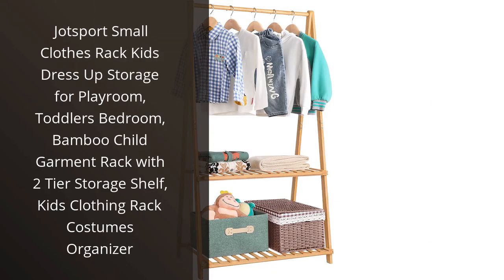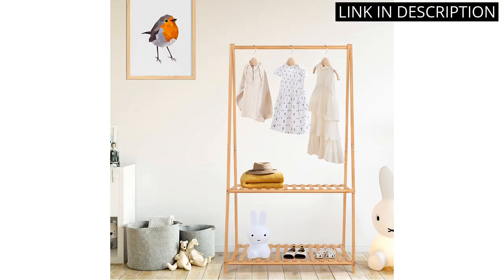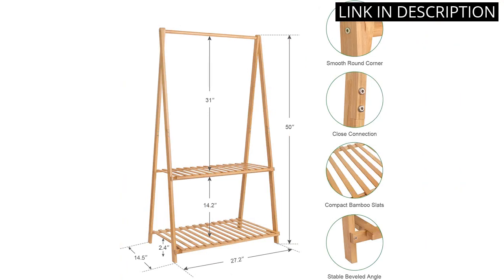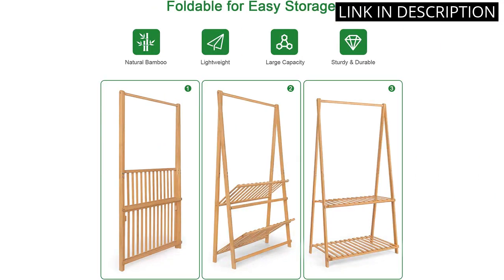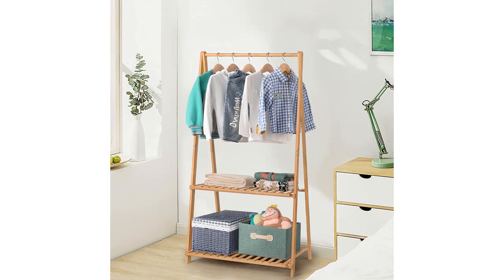I recently purchased the Jotsport Small Clothes Rack for my kid's bedroom and it has been a great addition. It's made of bamboo, which is sturdy and looks great. The 2-tier storage shelf is great for storing clothing, costumes and other items. The rack is also easy to assemble and it's lightweight, so it's easy to move around. I'm very pleased with this purchase and would highly recommend it to anyone looking for a great storage solution for their kid's bedroom.